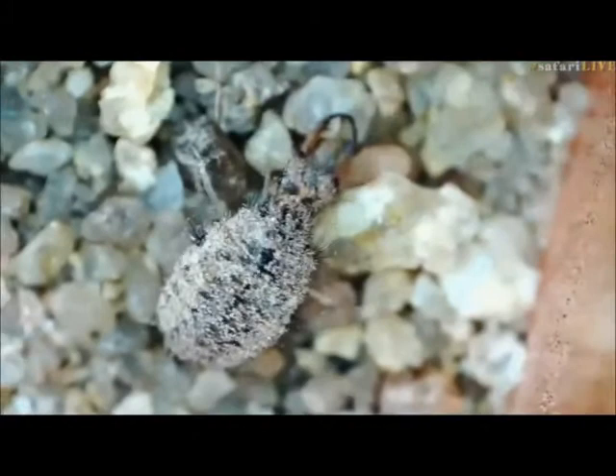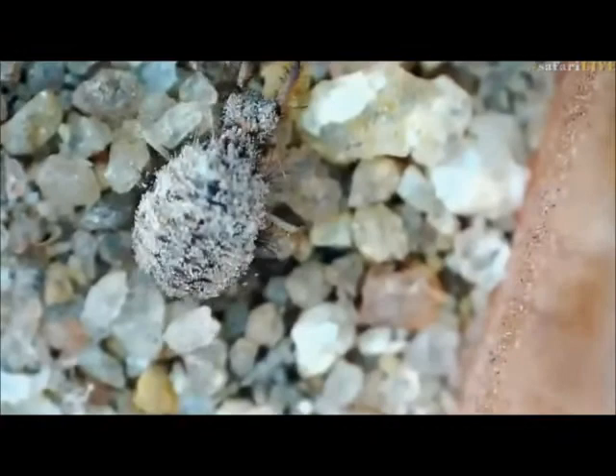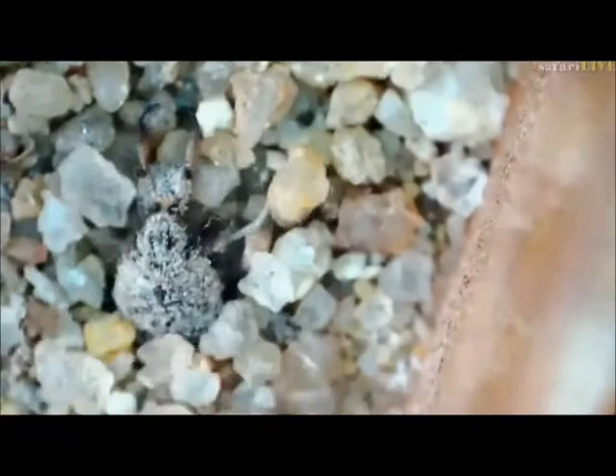Dig! There you can see him digging — look. There he goes, there he goes. Go on, under you go. I thought they were a bit faster than that. There he goes — and he's gone.